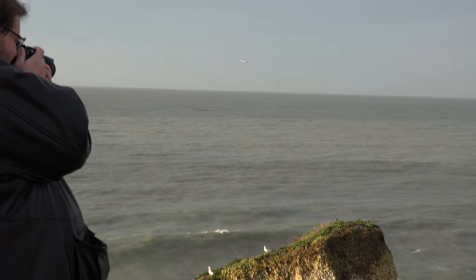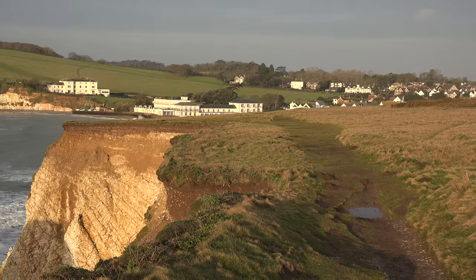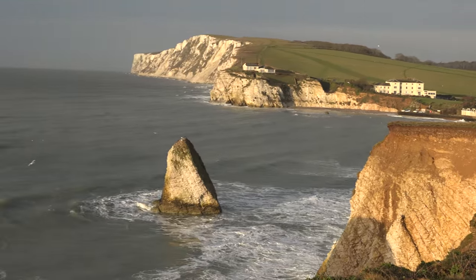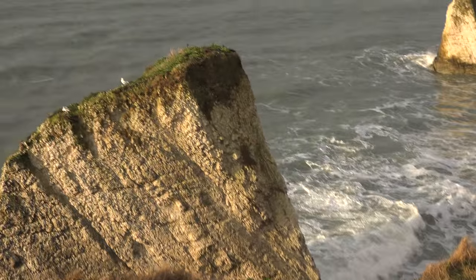Hey guys, welcome to this new episode of Quite Frankly in a beautiful Isle of Wight. One of the things we do for photography is getting the best shot, and sometimes we do some stuff that's dangerous, so this tip is all about taking care of yourself. We have this beautiful area over here with rocks and there is actually no barrier, so if you go over the rocks it's the end of the story — it's a long drop down.